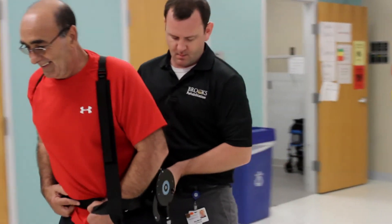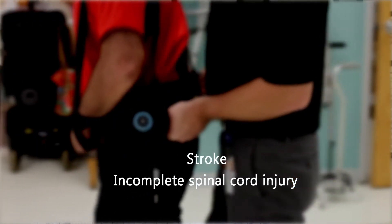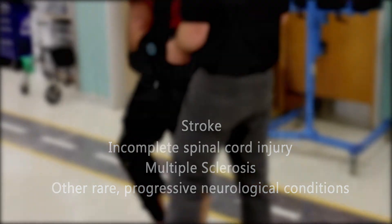Clinicians have had great success using Kickstart with a number of different conditions including stroke, incomplete spinal cord injury, multiple sclerosis, and a lot of other rare progressive neurological conditions.